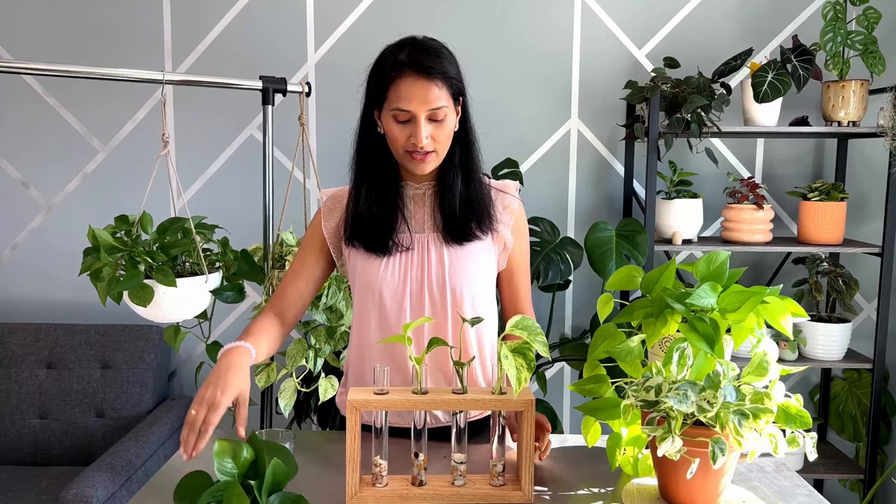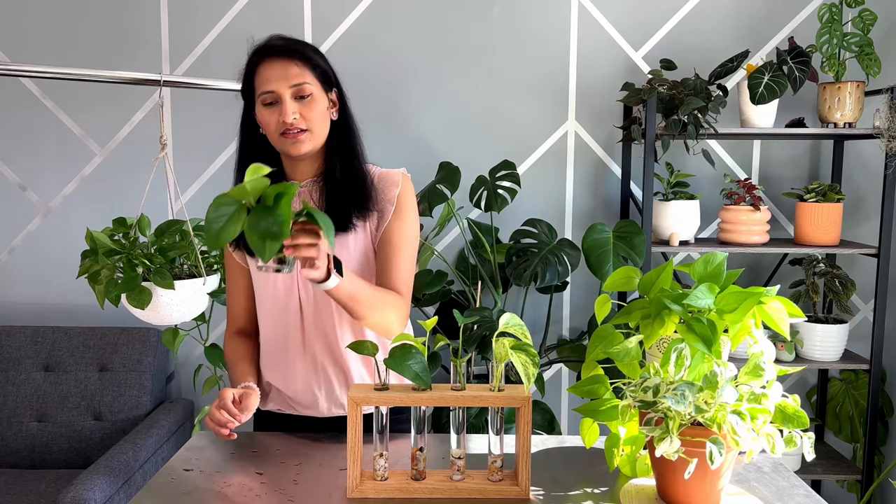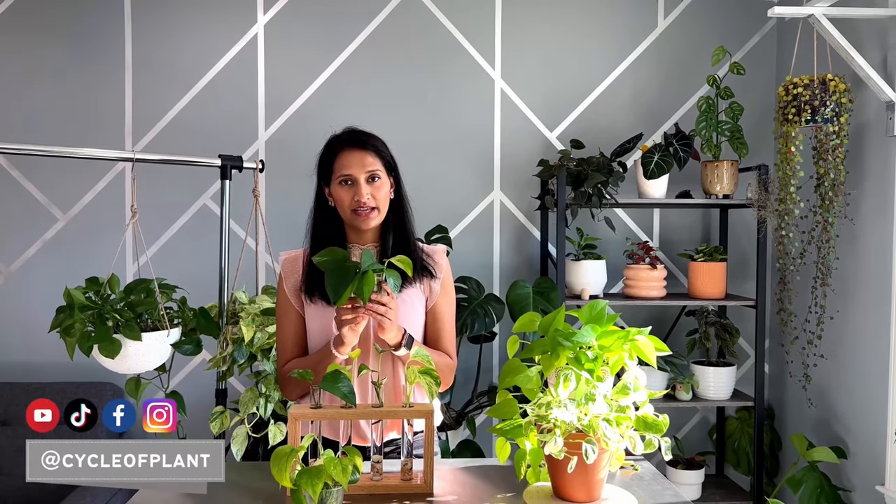Now that your cuttings are ready, you will need a propagation station, jar, or glass full of water. Make sure the nodes are submerged in water because that is where the new roots come from. The hardest part is patiently waiting for roots to grow. Look at these roots — these cuttings are ready to transfer into soil. You can grow them just in water but they will not get enough nutrition, so I recommend transferring into soil. When the water gets cloudy, make sure you change it. Place your cuttings somewhere warm with good light, not in direct sunlight.